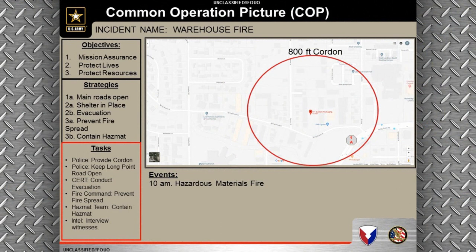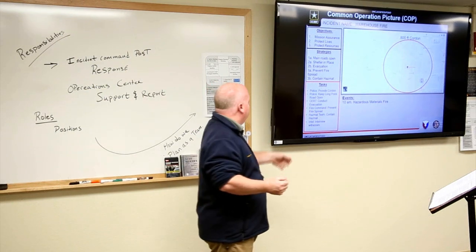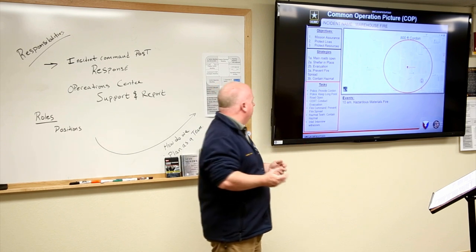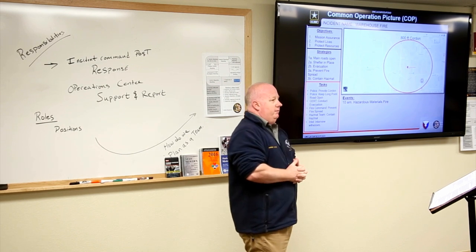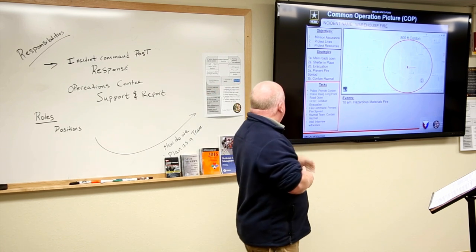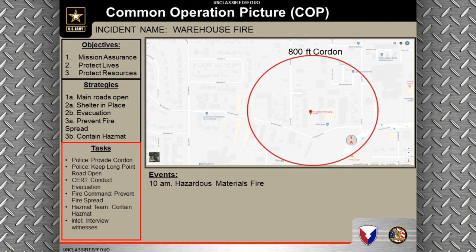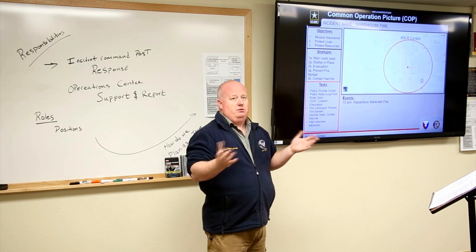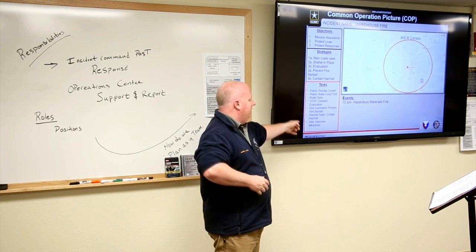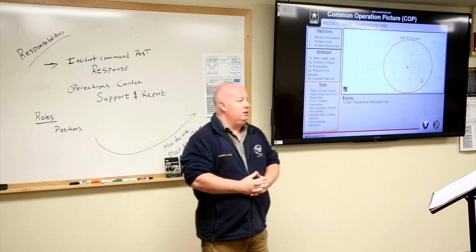Expanding our task assignments: the police department is providing the cordon and keeping Long Point Road open as the established entry control point. A CERT team that arrived will conduct the evacuation, getting their orders from another location. Fire command is preventing the fire from spreading — we give them a generic task without telling them exactly how, because that's their job. The hazmat team will contain the hazard, and criminal intelligence will conduct witness interviews.